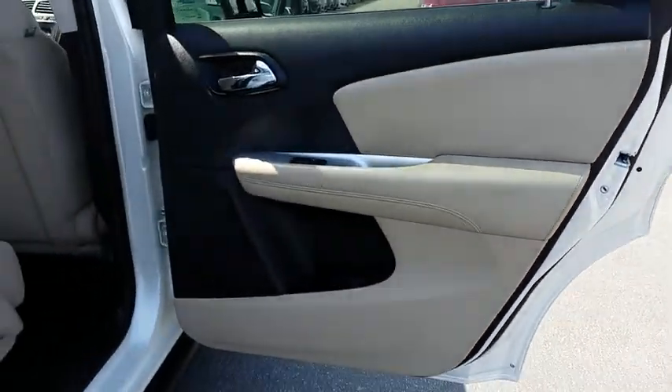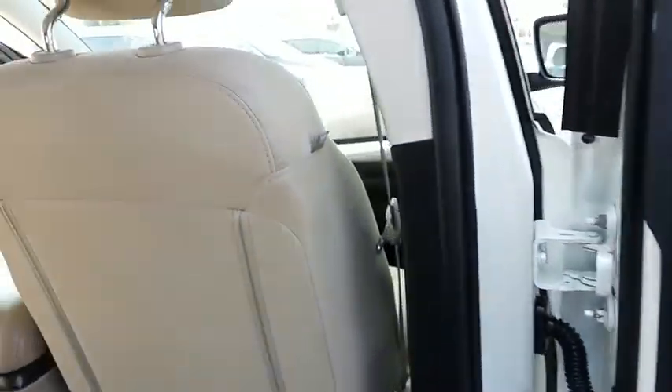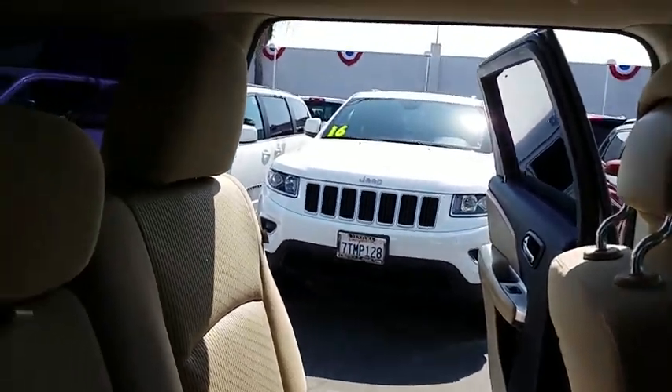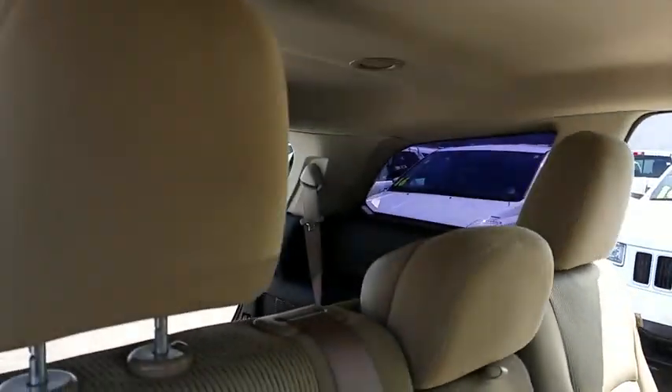MP3 player, power door locks, bucket seats, CD player, passenger airbags. This vehicle is Carfax certified one owner and qualifies for the Carfax buyback guarantee.